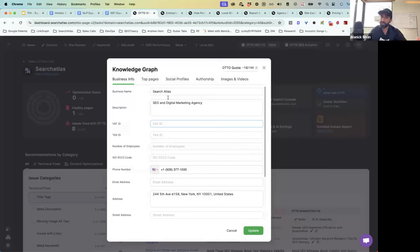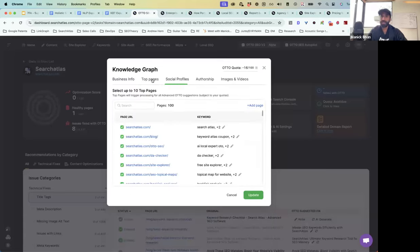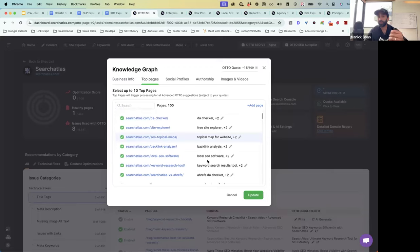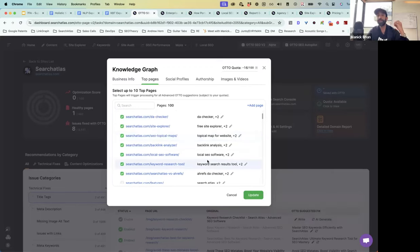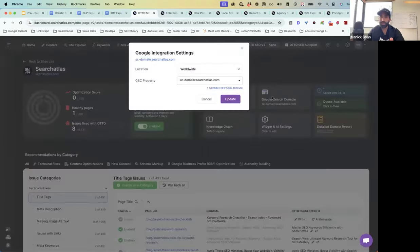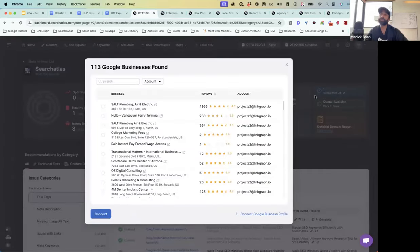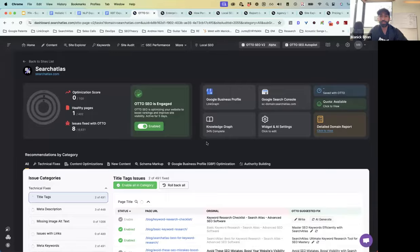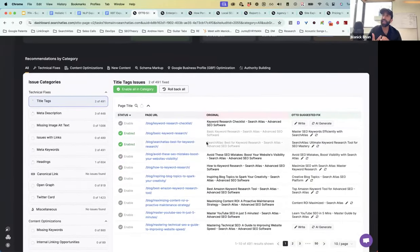You copy that code, put it on the site, and now Auto has been installed. You tell it a little about the business, give it some background information, and you can plug in their social media profiles. It also imports data through Google Search Console, so it knows about the top pages on the website and the top keywords for those pages. You can also link in the Google Business Profile.